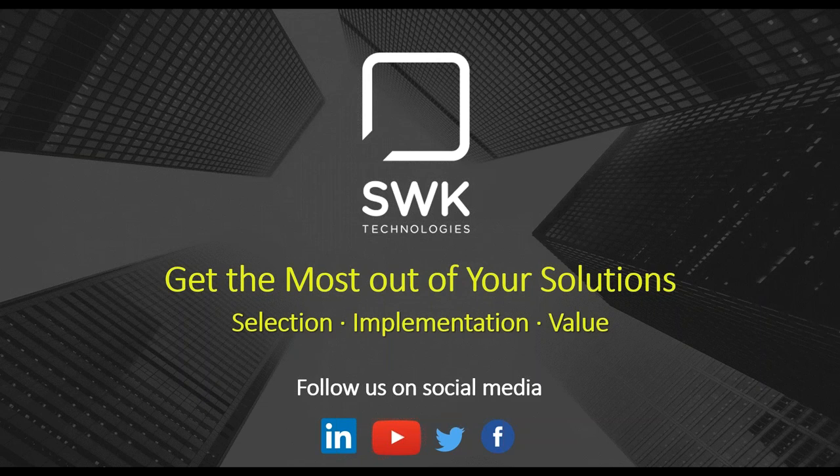We appreciate you taking time out of your busy day to attend our webinar. We're here to help you get the most out of your software solutions and help you find an easier way to run your business by providing you the software, industry knowledge, tools, and support whenever you need it. SWK is constantly sharing important updates and software tips and tricks on our social media channels, so we encourage you to follow us on Twitter, LinkedIn, Facebook, and subscribe to our YouTube channel.